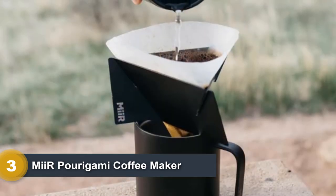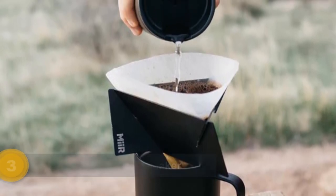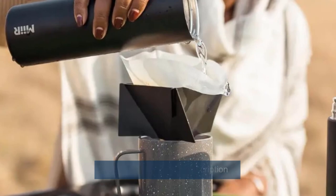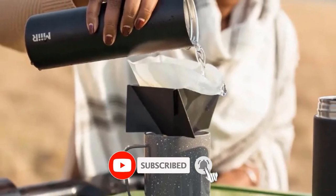For all these reasons, we happily award the Origami our coveted top spot. While we love many aspects of this brewer for making excellent pour-overs at home or while camping, at 4.89 ounces for the dripper alone, or 5.52 ounces for the dripper and the case, it is one of the heavier compact models we tested.